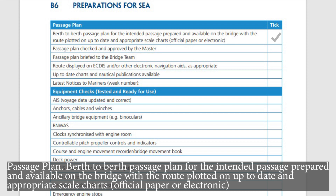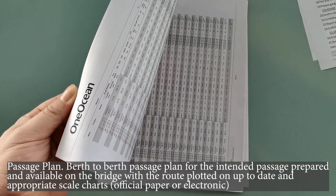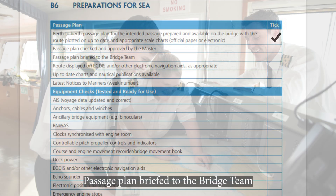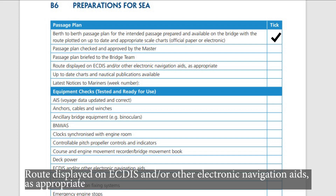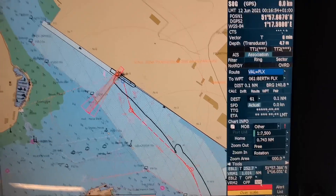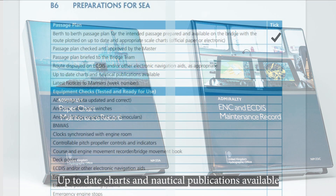Passage plan. Berth-to-berth passage plan for the intended passage: prepared and available on the bridge, with the route plotted on up-to-date and appropriate scale charts — official paper or electronic. Passage plan checked and approved by the master. Passage plan briefed to the bridge team. Route displayed on ECDIS and/or other electronic navigation aids as appropriate.